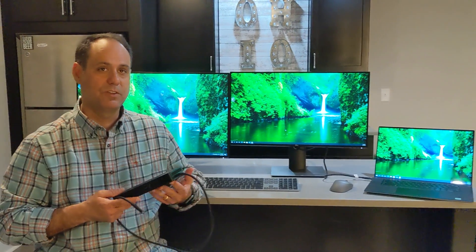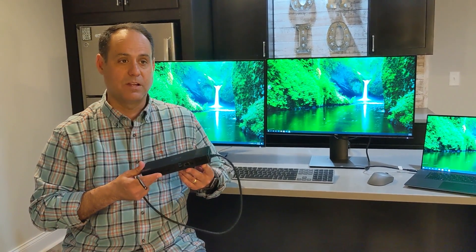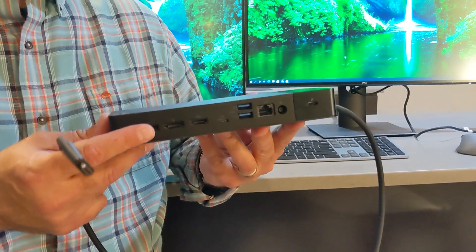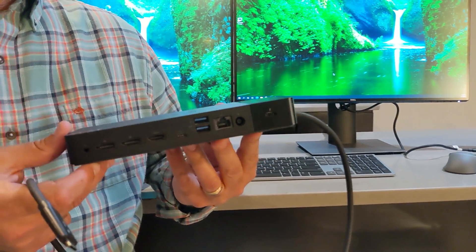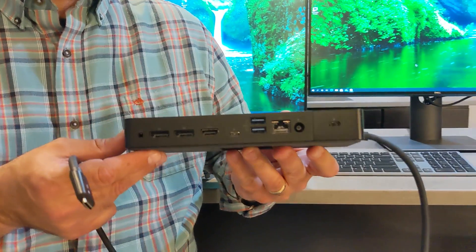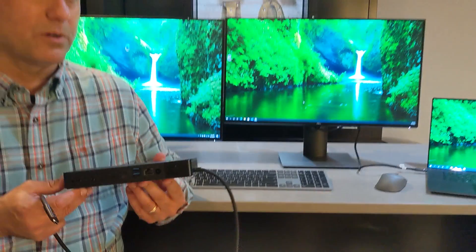There are two main flavors of the WD-19. There's the WD-19, which is a USB-C connection dock. There's the WD-19 TB, which is the Thunderbolt dock I have here, rated at 180 watts. And there's also a step above that — the WD-19 DC — which is 240 watts of power, designed for high-end Precision notebooks that require more power to run.